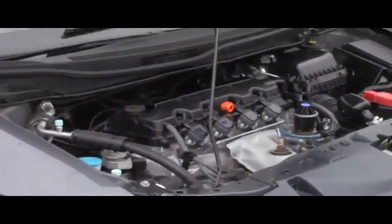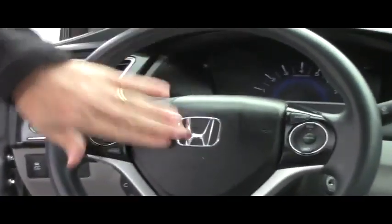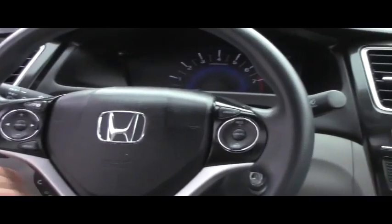You also have your standard manual adjustments, including height adjustment on the driver's seat, power windows, power locks, and power mirrors. Ask to see the free Carfax report and mechanical inspection sheet.